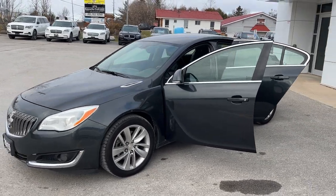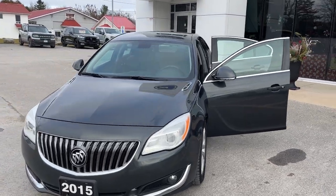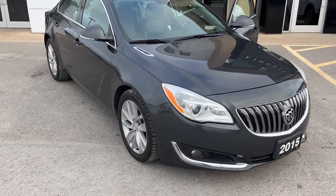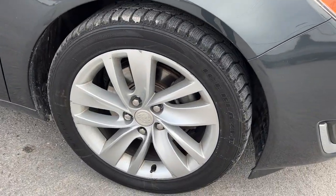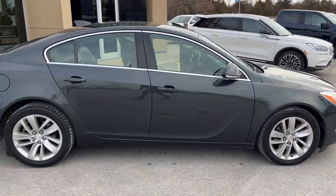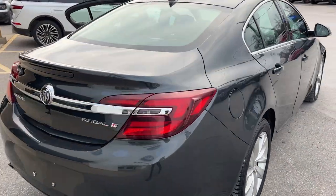2015 Buick Regal Turbo in gray paint, powered by a two liter four cylinder engine. Coming around to this side, you're rolling on 18 inch aluminum alloy wheels and this one already has snow tires on it, so it's ready for the winter. This vehicle has no accidents on it and it does have remote start and heated mirrors as well, making it a perfect winter car.